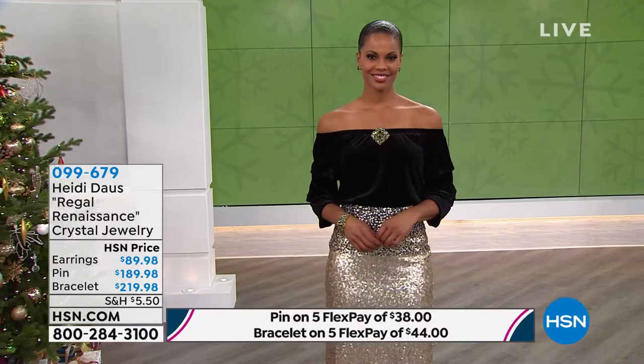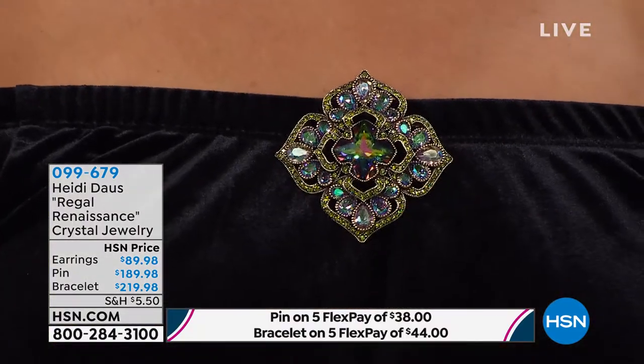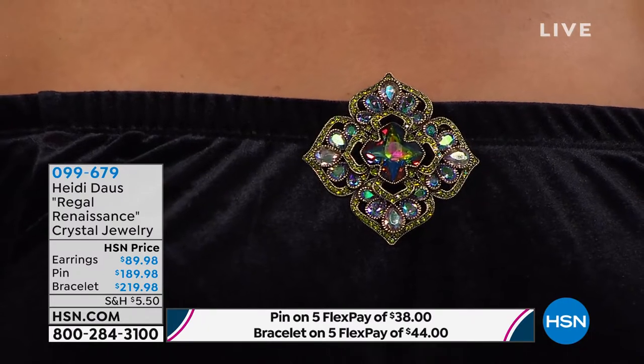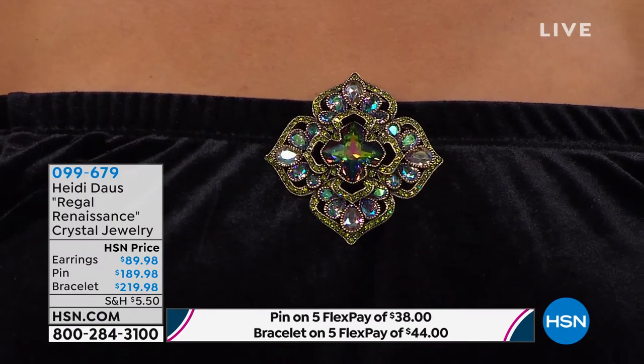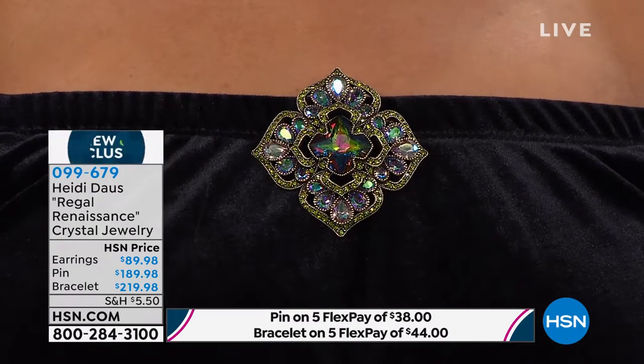Isn't it? The brooch that you're seeing right here on Victoria is about two and five-eighths of an inch in length and in width. It's very, very limited. That brooch is $189.98 with five flex payments.